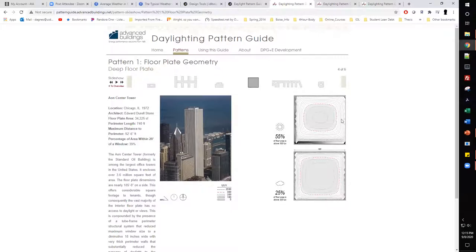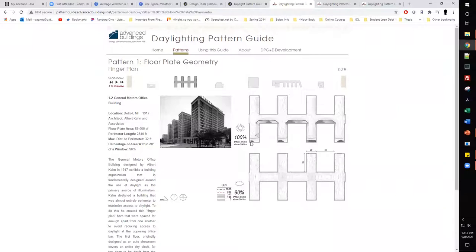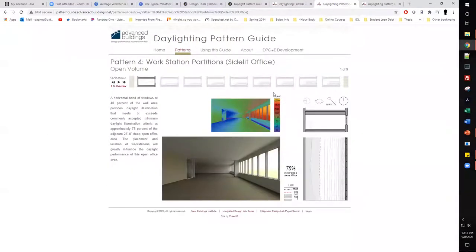Using data from WeatherSpark or other sites, you can determine how effective your daylight strategy will be on a clear day versus a cloudy day, and what you can do to increase that. Building form is one option — for example, one configuration shows 100% of floor area above 300 lux on a sunny day, and on a cloudy day 90% of the floor area is still above 300 lux — only a 10% drop.